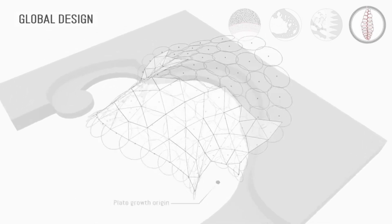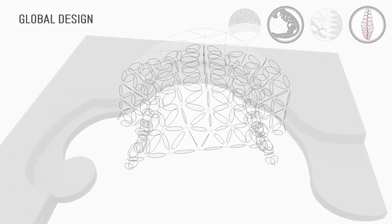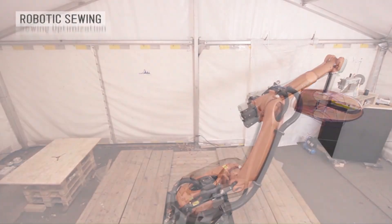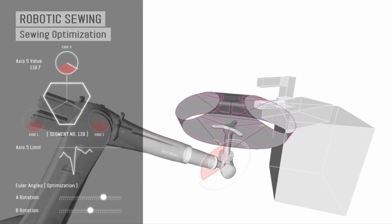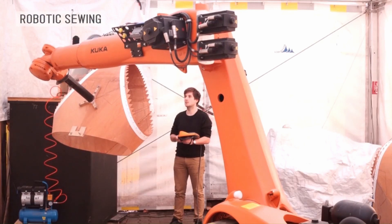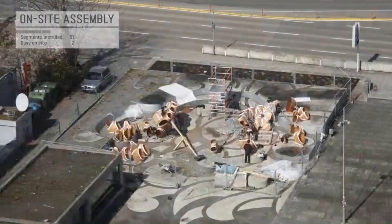A series of supporting seminars, interdisciplinary collaborations, lectures and excursions provide students with a profound conceptual and technical introduction to relevant topics in computational design, engineering and construction, while allowing them to explore individual areas of interest.